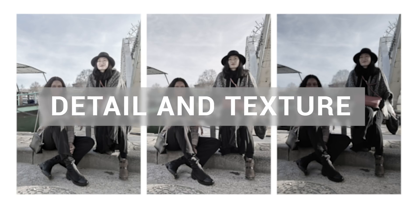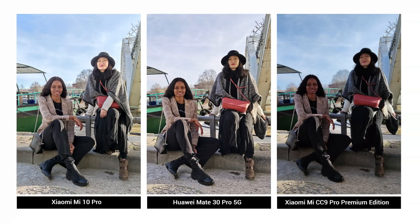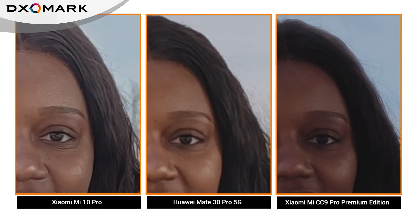The Mi 10 Pro is capable of capturing excellent detail and earned the new top score for texture. Performance is again very similar to Xiaomi's previous release, the CC9 Pro Premium Edition, but the Mi 10 Pro has an edge with a slight improvement most noticeable in low light. In this bright light sample, you can see how the Mi 10 Pro squeezes a small amount of extra detail out of the scene compared to the Mate 30 Pro 5G. The CC9 Pro Premium Edition is very close but slightly under-exposes the subjects in this shot.